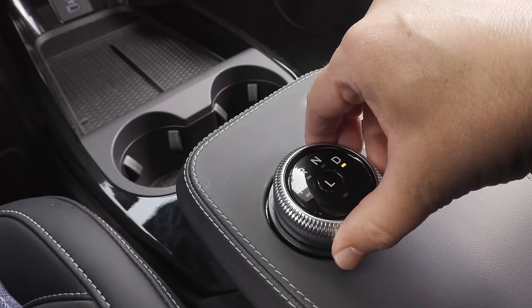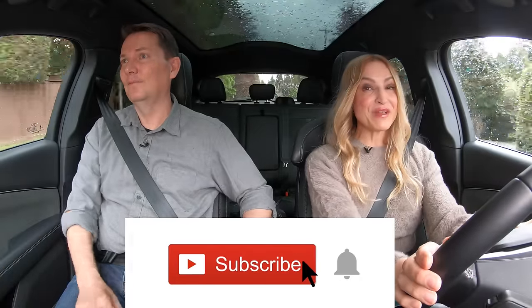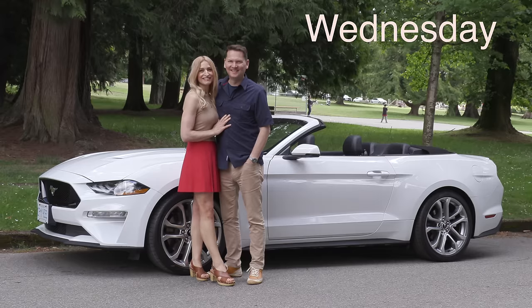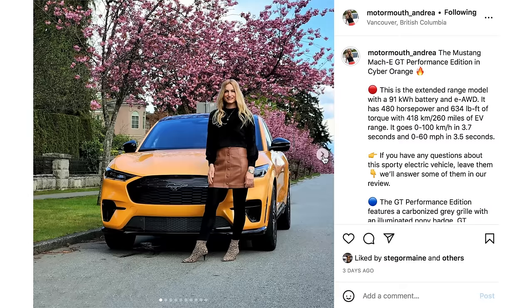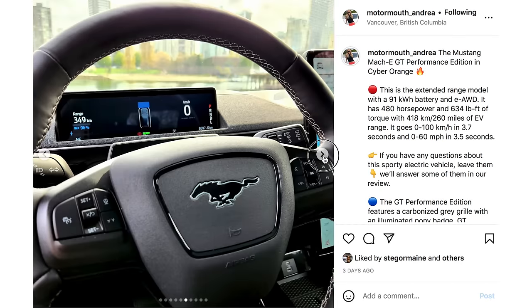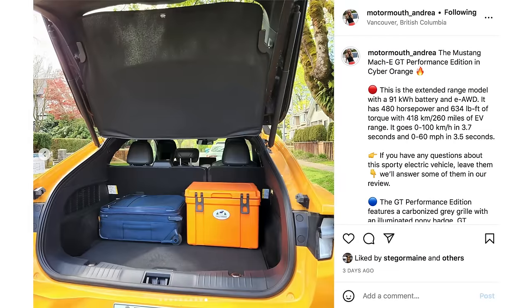There's a big rotary dial to select the gears — put it in S for subscribe! If you hit that notification bell you'll be notified when all of our reviews drop. We do this couple car review twice a week: the first drops on Wednesday and another on Saturday. Follow along on Instagram at motormouth underscore Andrea for behind-the-scenes, and motormouth underscore auto for me — links are below.